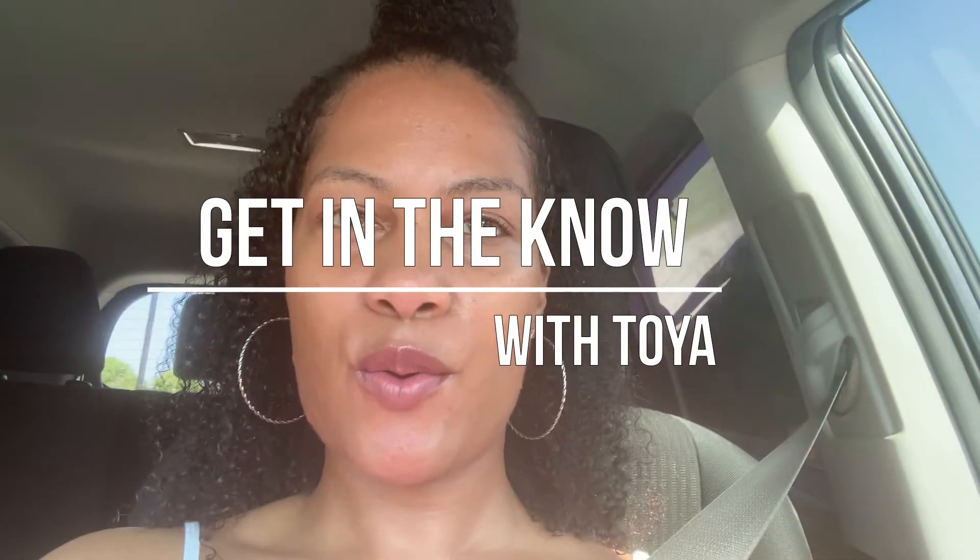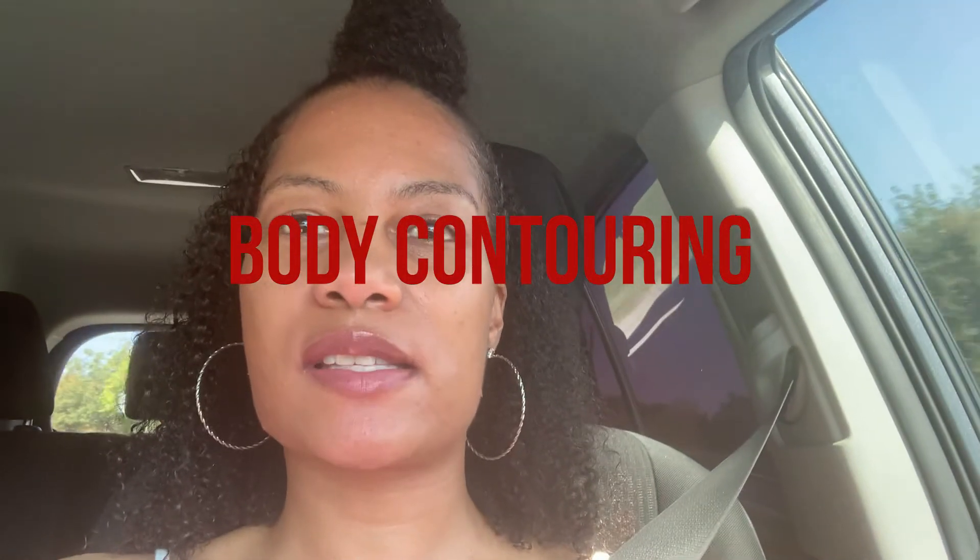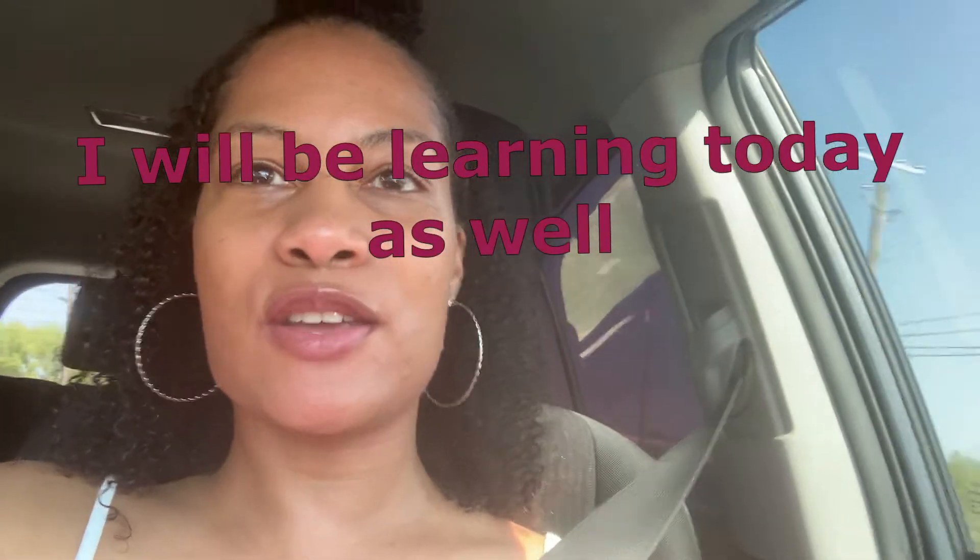Hi guys, get in the know with Toya. So I woke up this morning and I'm actually going to go and get body contouring done. I'm just gonna let you guys see how that goes. I'm going to a location in Plano, Texas. I'm in a car driving right now, and I'm just trying to make sure I don't go to the wrong place or take the wrong exit. I want to do this because I just want to see how it is. I'm going to have Miss Sharon explain the process so you can get a better idea, because I don't know the exact process and you most definitely want to hear it from the professional.